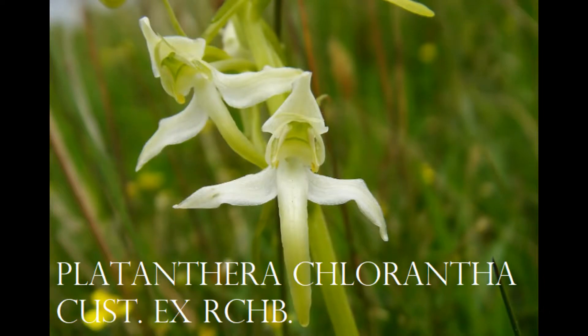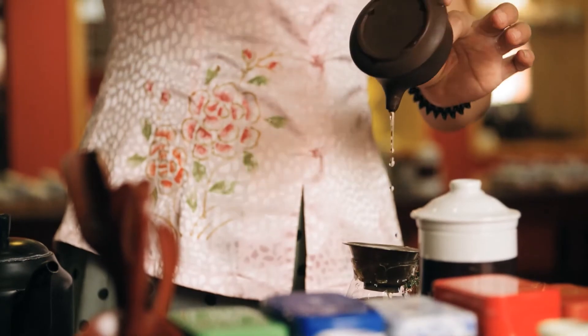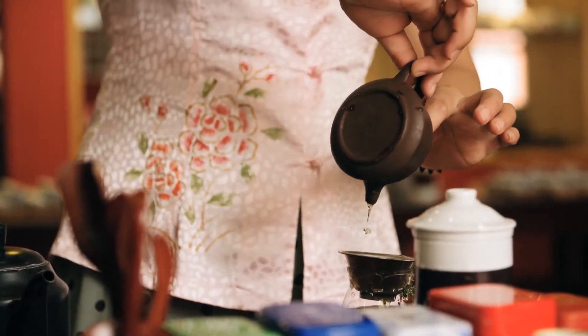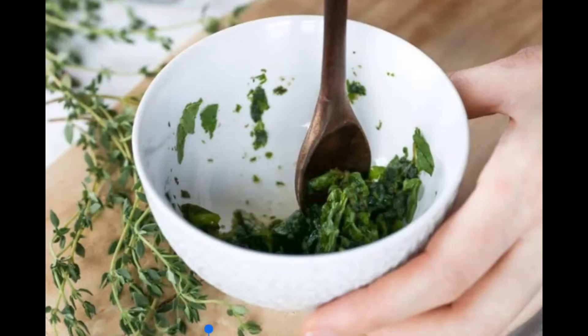Commonly used in Tibet as a decoction, this orchid helps in nourishing the lungs and treating people who cough up blood or nosebleeds. The entirety of the plant can also be ground and made into a paste for treatment of lacerations, skin infections, and burns.